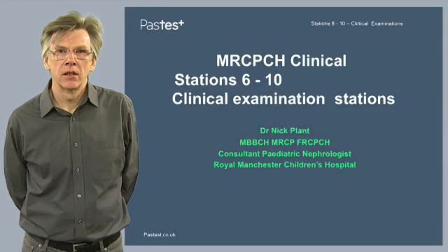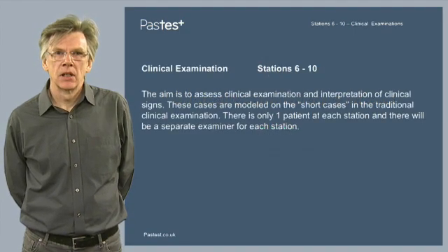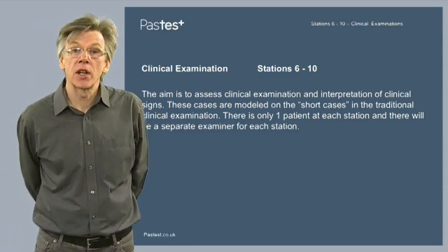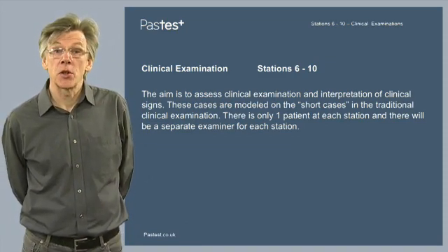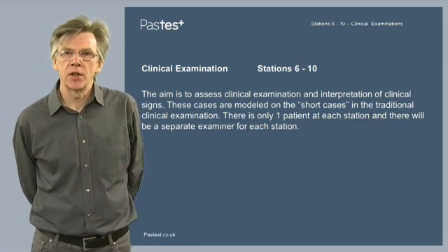Stations 6 to 10 are the clinical examination stations. The Royal College states that the aim of these stations is to assess clinical examination and interpretation of clinical signs. These cases are modeled on the short cases in the traditional clinical examination. There is only one patient at each station and there will be a separate examiner for each station.